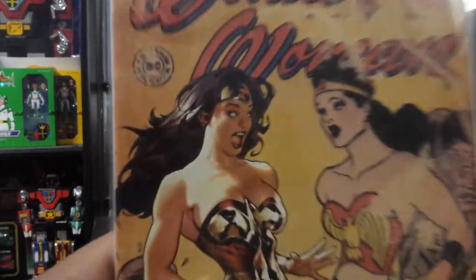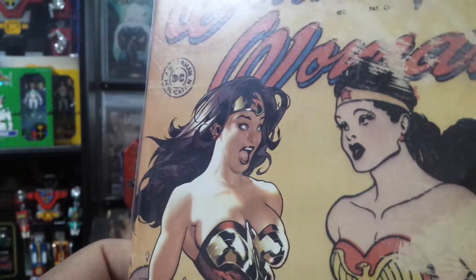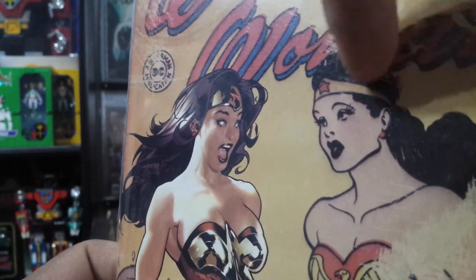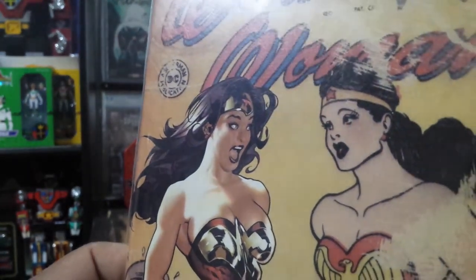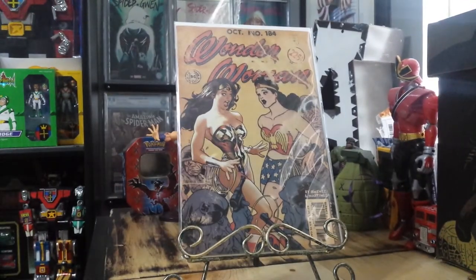My Wonder Woman 184 — this was a flea market find. She had a big crease, like it looked like a vein going right through her face. That thing is gone. Look at that — nice looking book. Freaking one dollar.